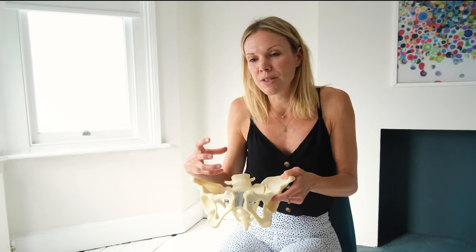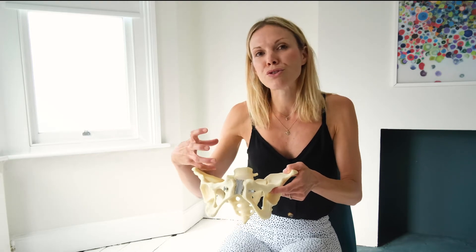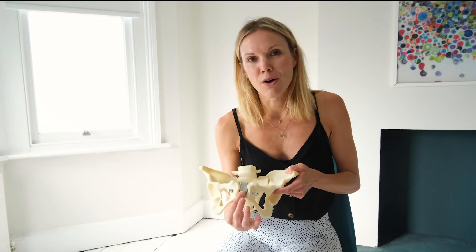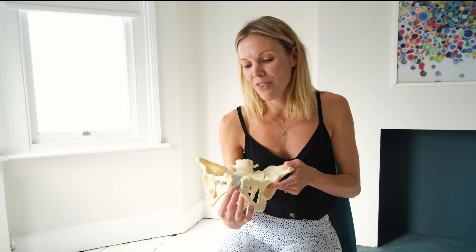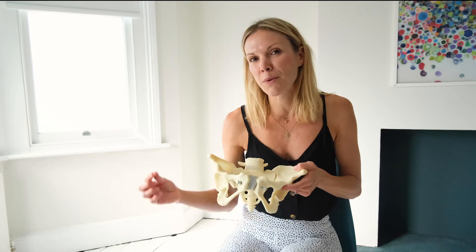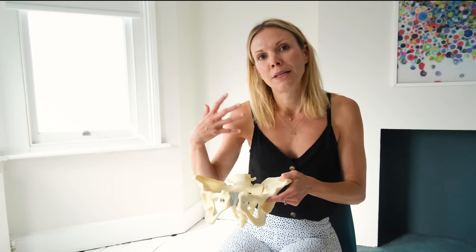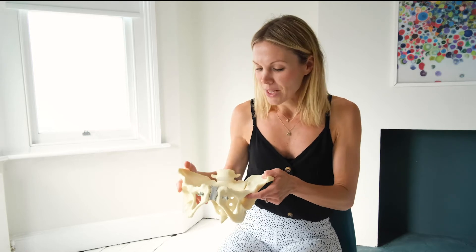Towards the end of pregnancy you get a big burst of a hormone called relaxin, which means that all of these ligaments, joints, and everything starts to soften so it can move. For example, the pubic symphysis — this grey bit at the front — can widen and soften by up to about nine millimetres, which is pretty significant when you are going to be having a baby.